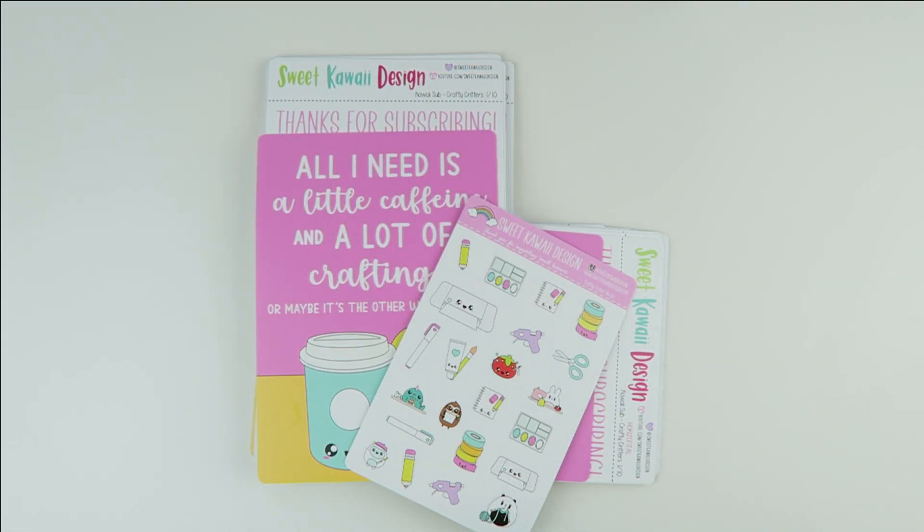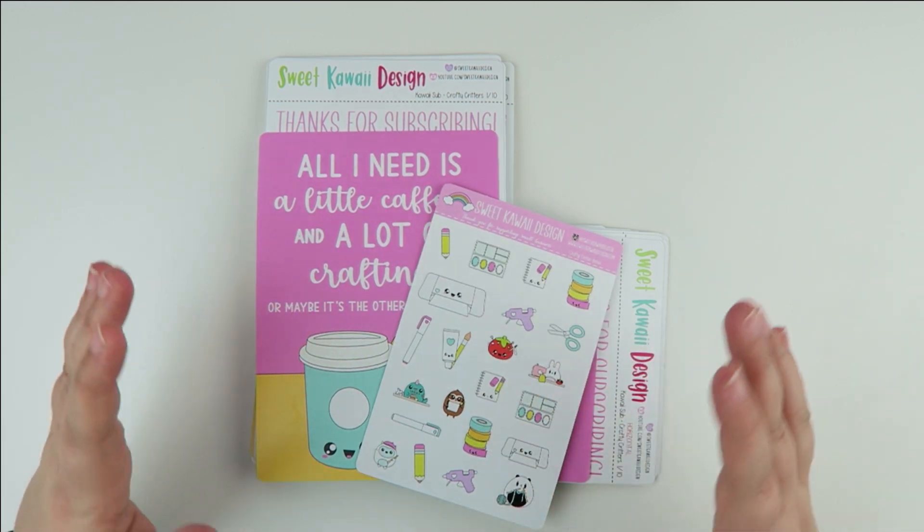Hey everyone, my name is Tasia, welcome back to my channel. Today's video we're doing the reveal for our kawaii subscription — this is the subscription for the month of February. I can't believe we're already doing February.